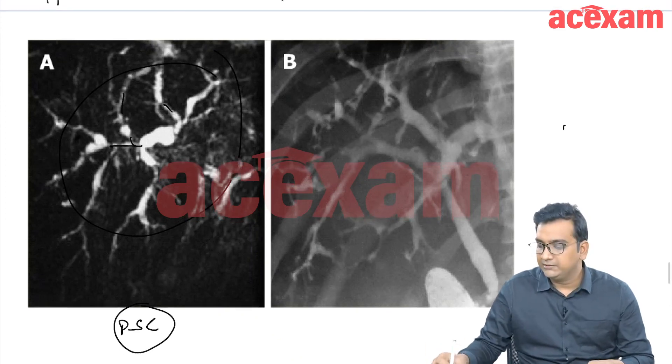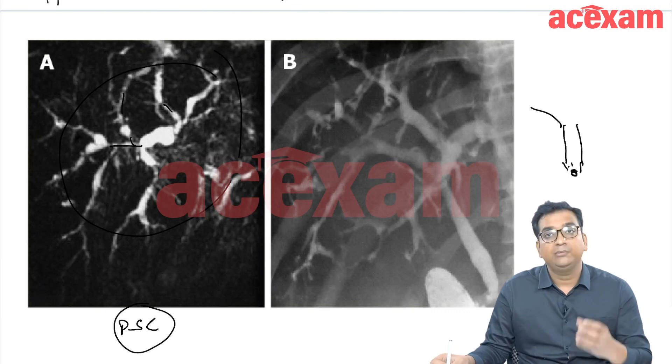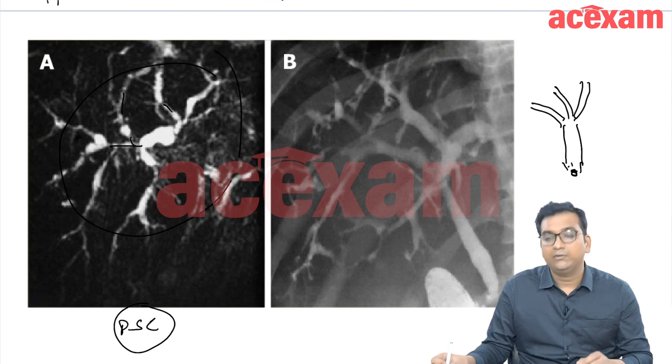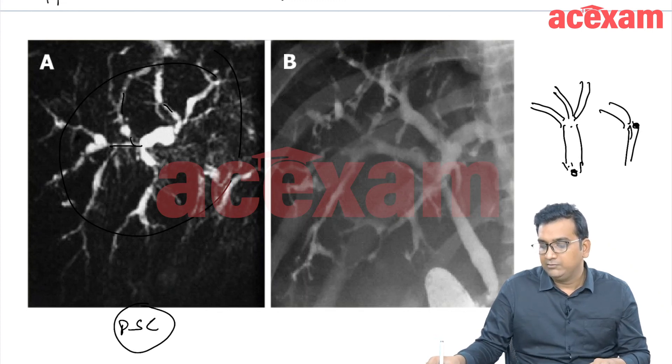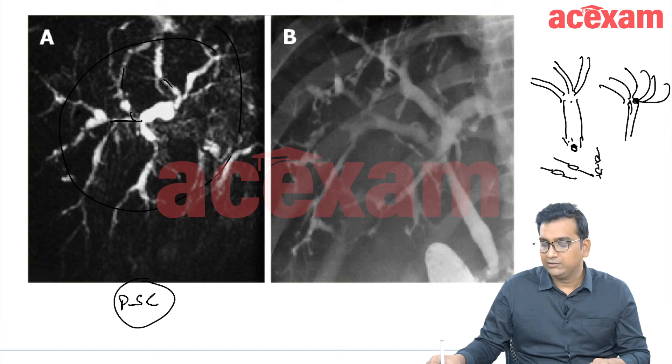Normally in biliary obstruction, the bile duct is dilated distal to the obstruction, with gradual decrease in size proximally. But in PSC, what we see is alternating strictures and dilatations — stricture, then dilatation, then stricture again — in both the common hepatic duct and common bile duct, giving a pseudo-diverticular or beaded appearance on MRCP or ERCP.